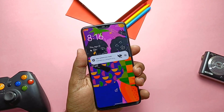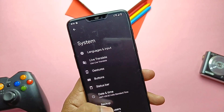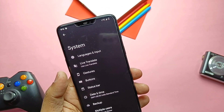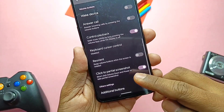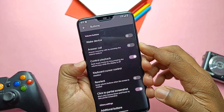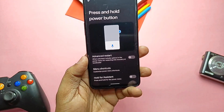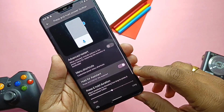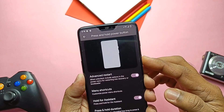Now we'll see what's new in Pixel Experience Plus. In Settings under System, you get two different tabs: Buttons and Status Bar. In Buttons, you get the volume button long press to seek music tracks when the screen is off, a dedicated toggle to enable partial screenshot by long pressing volume down plus power button, and in Press and Hold Power Button you get a new Advanced Restart option with menu shortcuts for recovery, bootloader, etc.